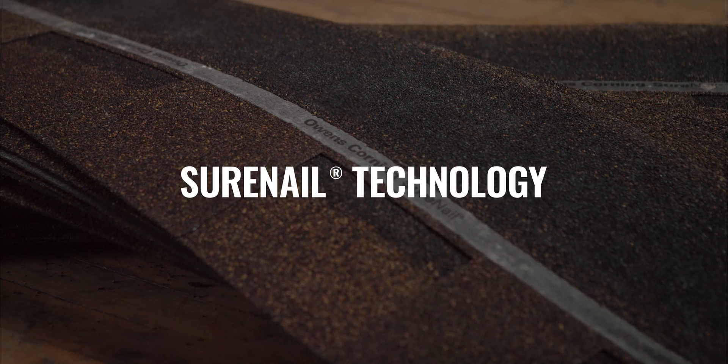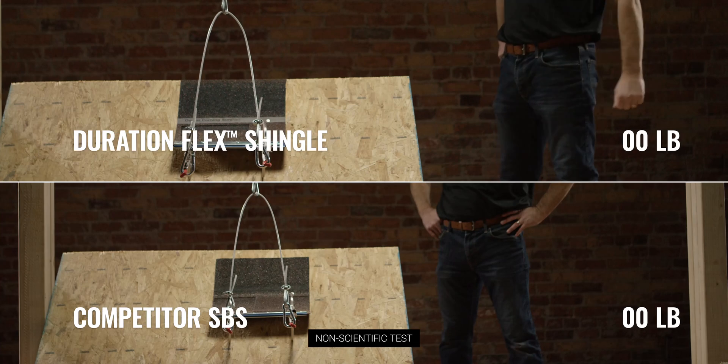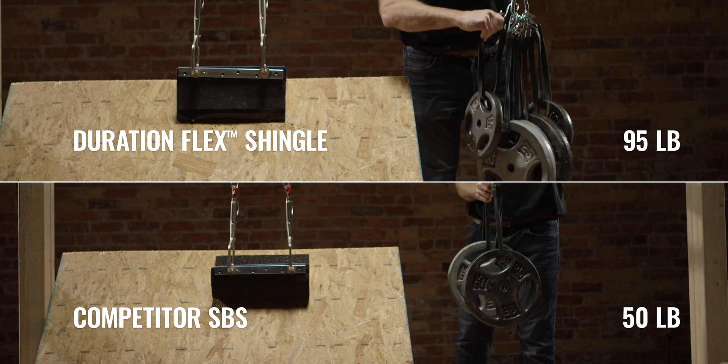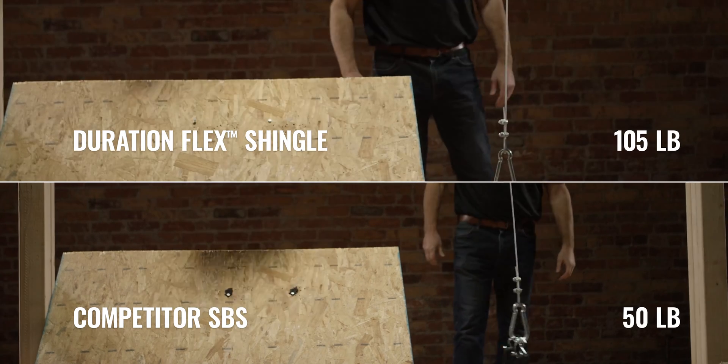Paired with our patented SureNail technology, we'll see how strong it holds up against our nail pull test. In this test, our Duration Flex Shingles are over 50% stronger than competitor SPS shingles.